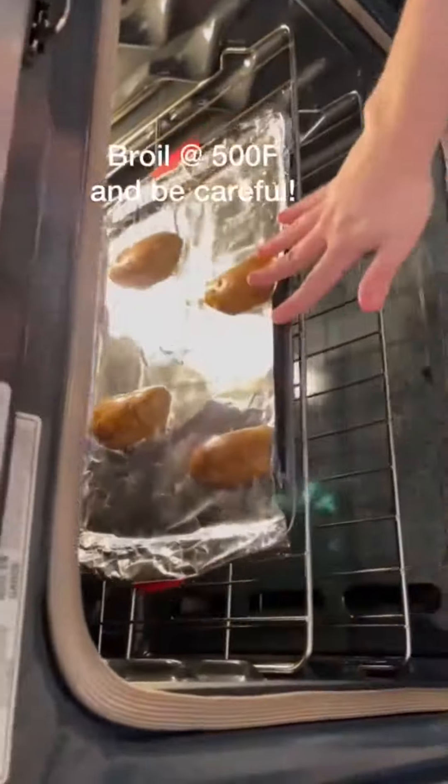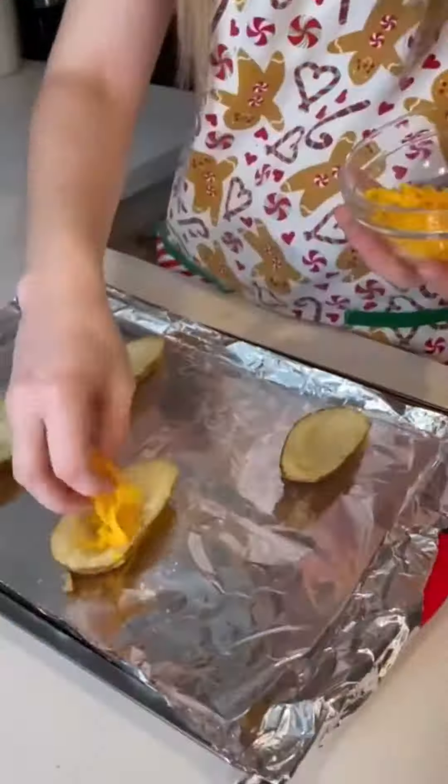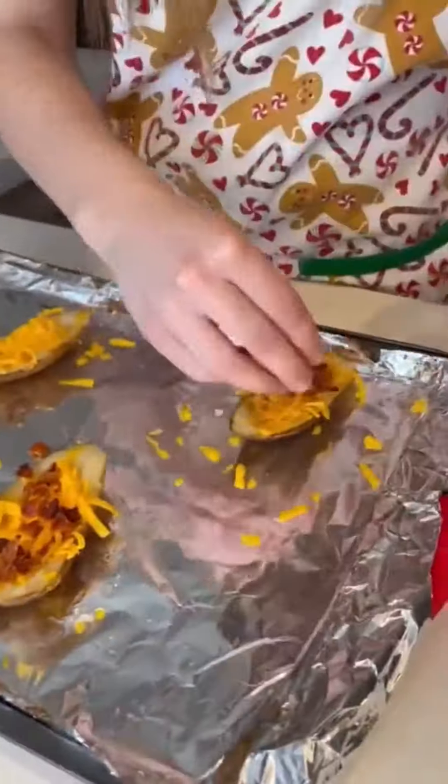Then I broiled them in the oven for about four minutes — I was very excited for them to come out. Then I filled the centers with cheese and bacon bits, and I put them back in the oven at 500 degrees.